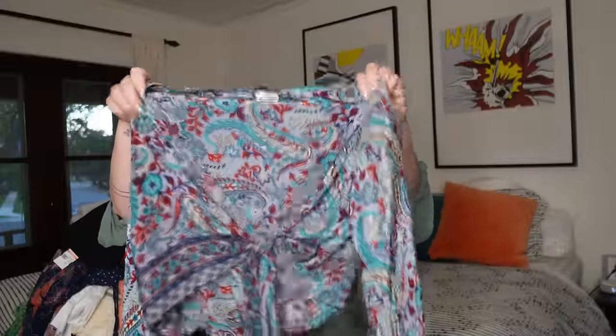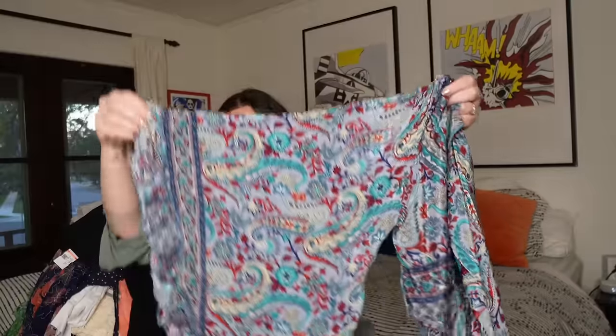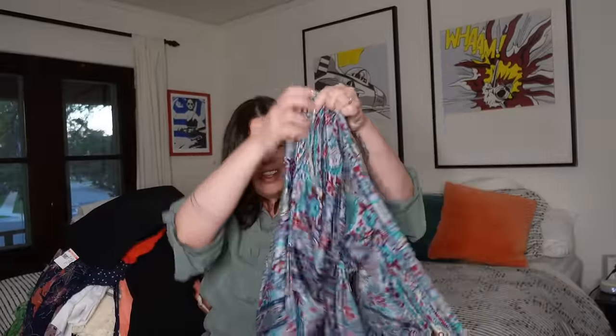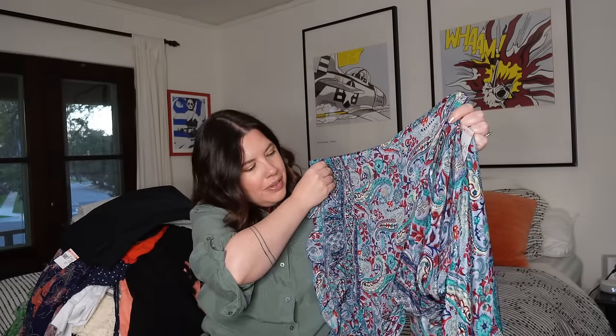Next up, this is an unbranded piece but it is silk and I think it's so cute. It's a little tie front crop top with this beautiful paisley print. And look at these sleeves — I'm such a sucker for a bell sleeve. It's about 80% silk, 20% polyester, made in India. I think this will sell just on style and I don't think it will sit long — probably $30 to $35. I can't with these sleeves, it's just so beautiful.